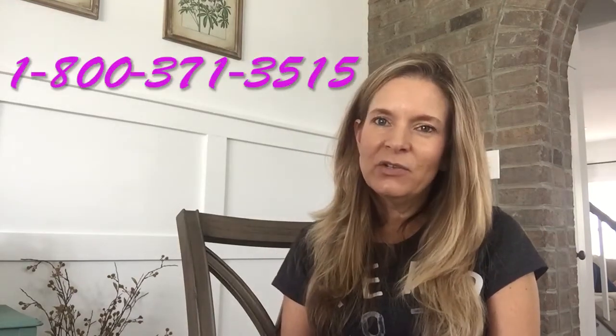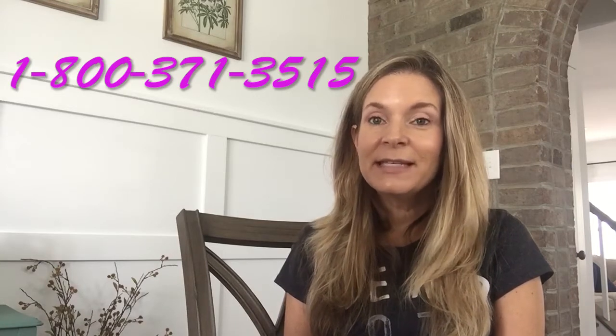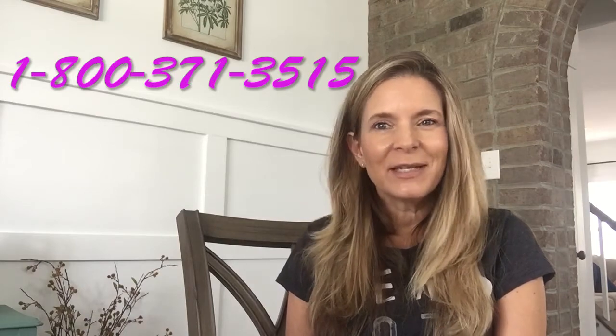How do you set yourself up on Essential Rewards? You look in your virtual office and set yourself up that way, or start by calling 1-800-371-3515. That's Young Living, and they are happy to do anything that you can do in your virtual office — they will do for you.